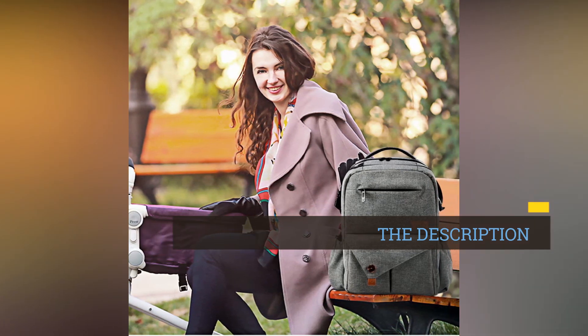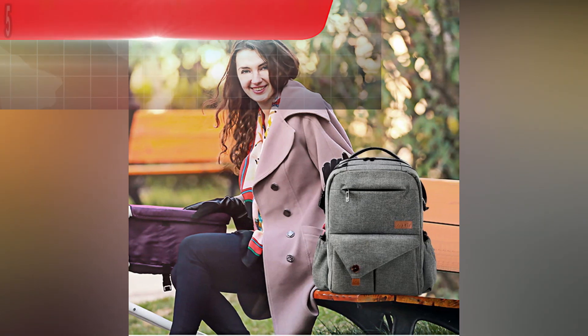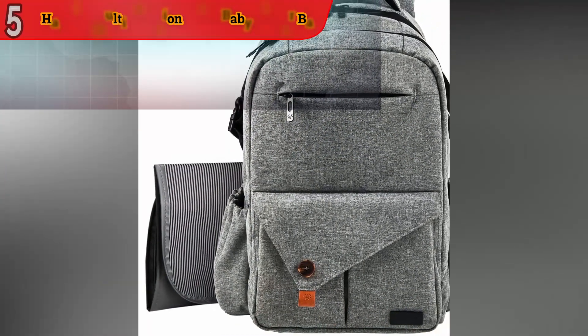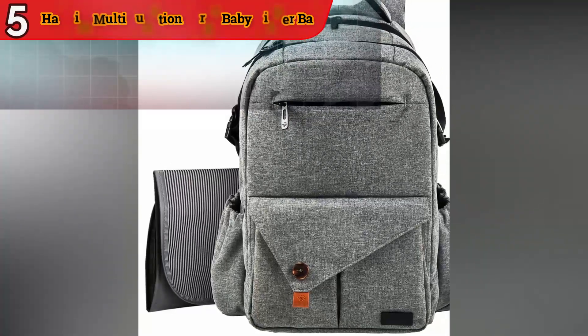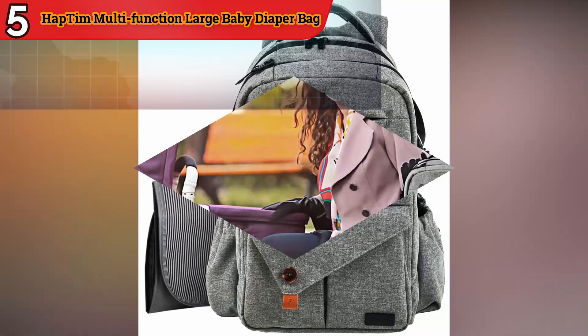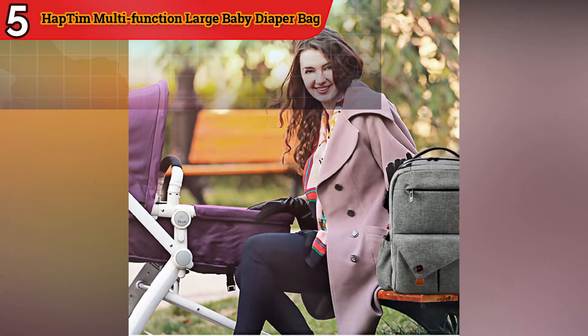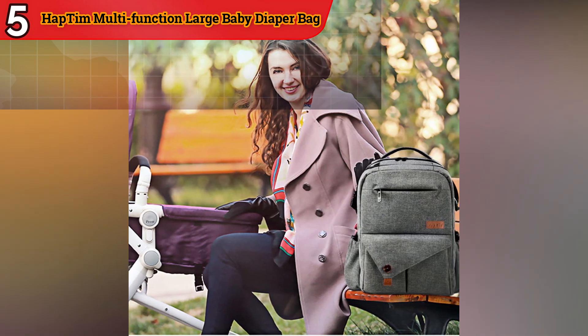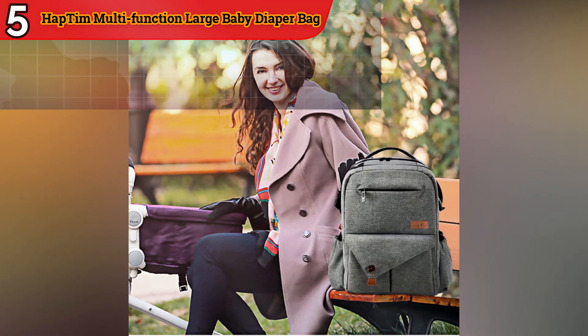Ample Storage Capacity: This diaper bag backpack offers significant storage capacity to hold a wide range of baby items, including diapers, clothing, toys, snacks, and more. The extra space is particularly advantageous for parents planning extended outings or those with more than one child.